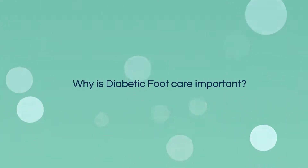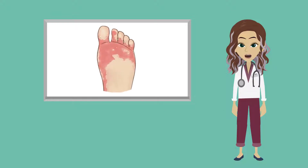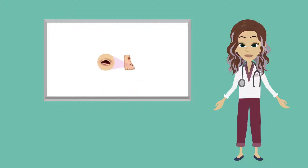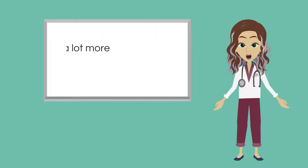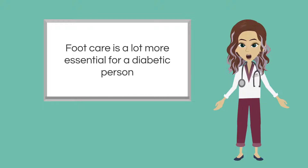Why is diabetic foot care important? People with diabetes have skin that is more likely to get injured. Even a small cut can have serious consequences. Therefore, foot care is a lot more essential for a diabetic person.